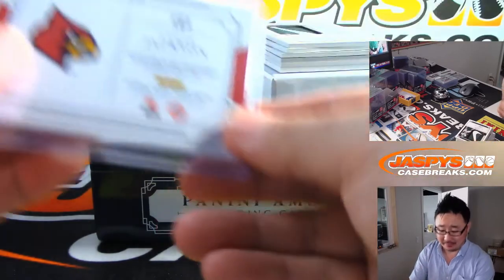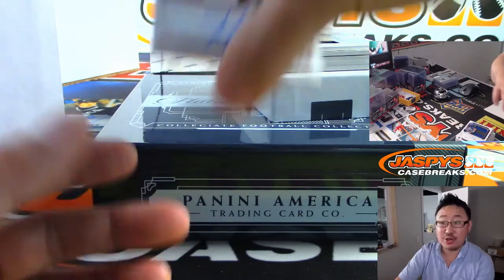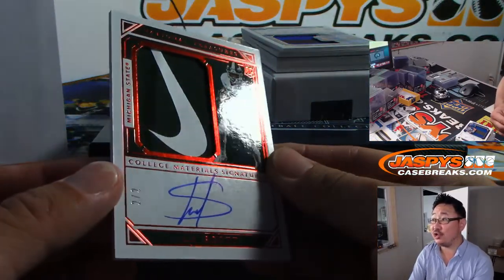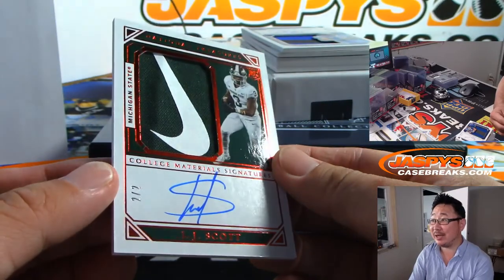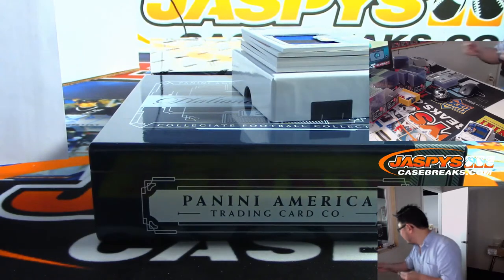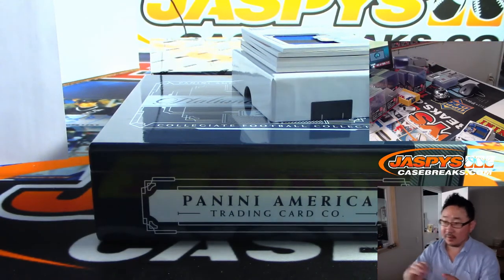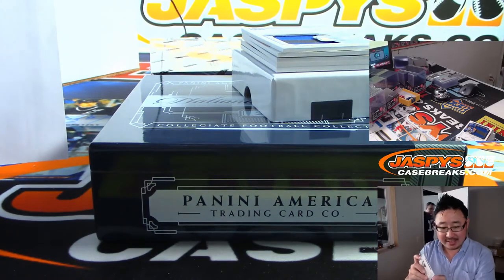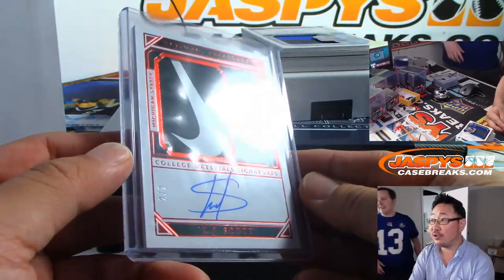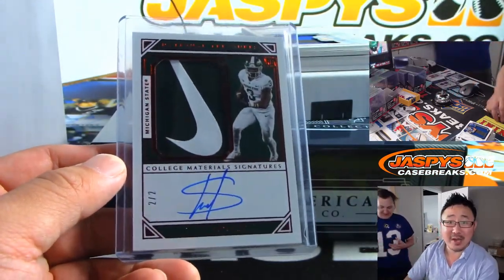And a Nike swoosh coming up. It's two out of 25. Two out of 25. Wow — LJ Scott. I see what he did there with that auto. That's nice. Nice LJ Scott Nike swoosh for Adam Wilson. Two out of two. Wow. All aboard the Big Hit Express!